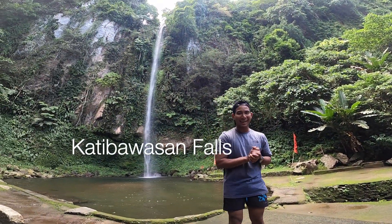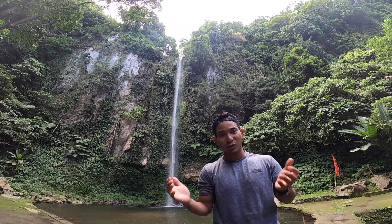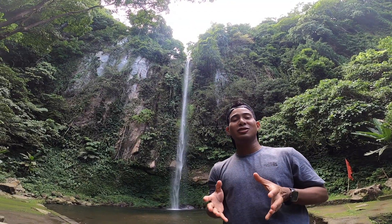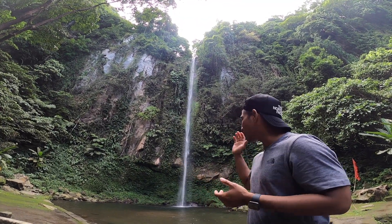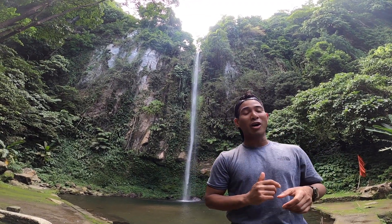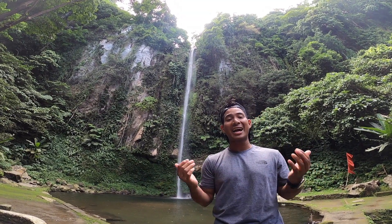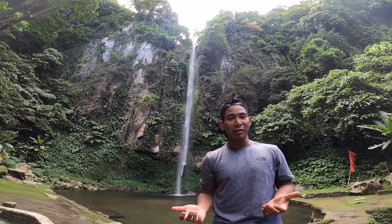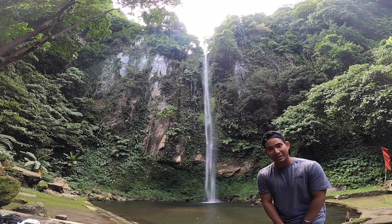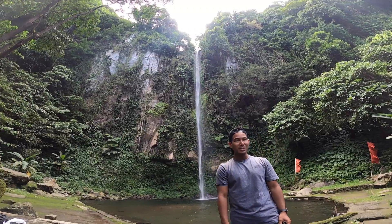So we're back and right now we're currently at the Katipawasan Waterfalls, which is not so far from the center of Camiguin Island. The Katipawasan waterfall — which is really hard to pronounce, by the way — is a 75-foot drop waterfall, which is the highest waterfall on the island. Although the island actually boasts heaps of other waterfalls, this is by far one of the amazing ones. We're still not finished with our tour of the very beautiful island of Camiguin.